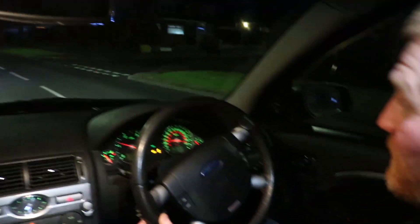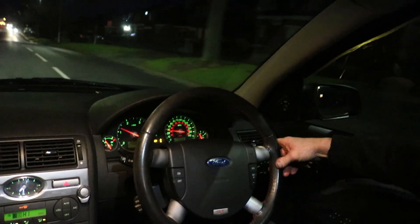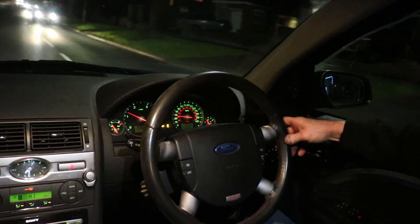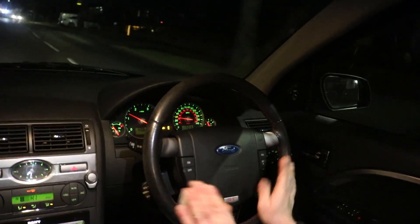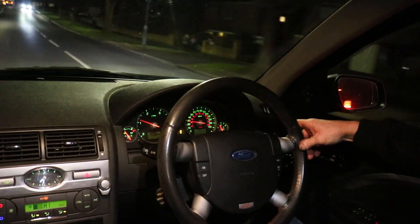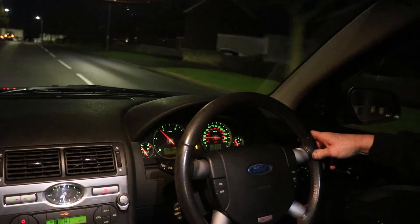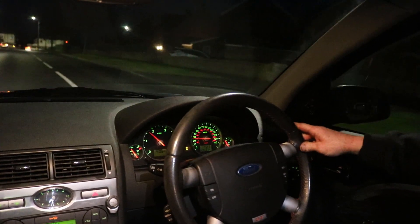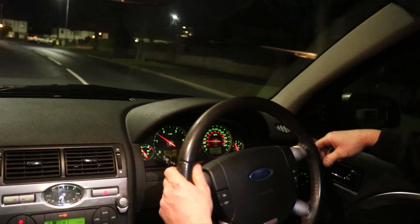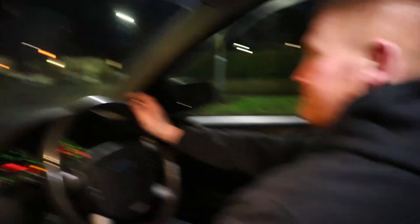But driving it now, other than those lights, it drives absolutely beautiful. I mean beautiful - clutch is lovely, everything just feels really nice and tight. My father-in-law mentioned that a sponge in the seat has gone a little bit, but I didn't really notice it. It drives really, really nice. So let's get it to the unit and give it a Spotted Motors once-over and a walk round it.